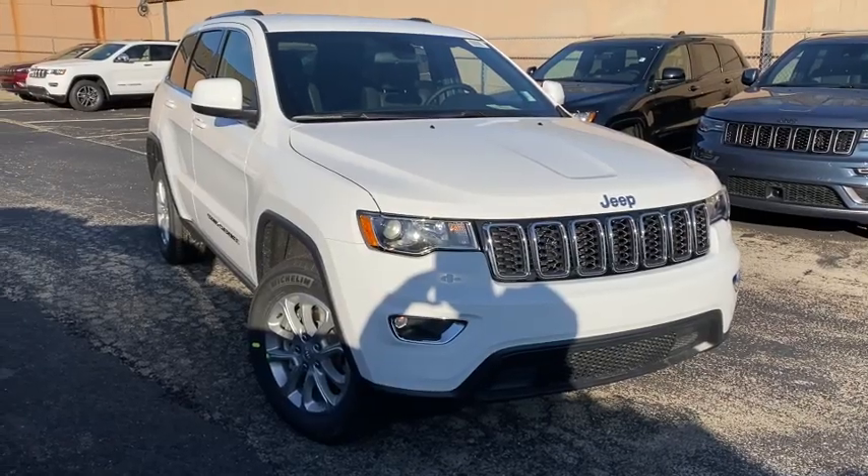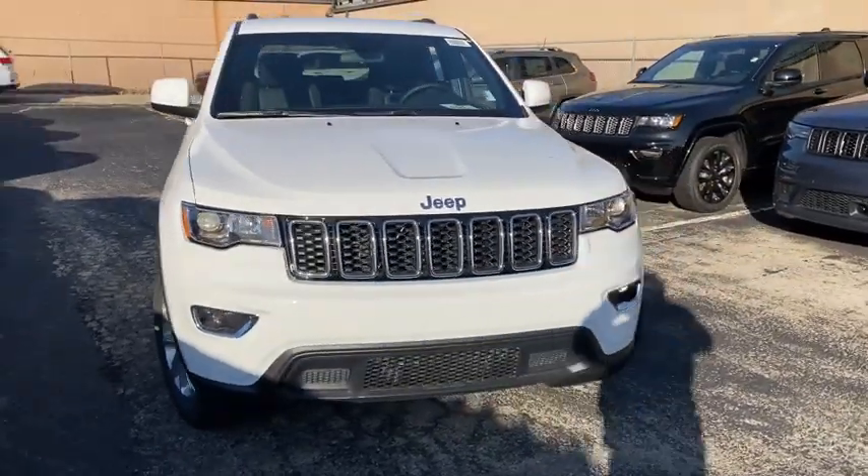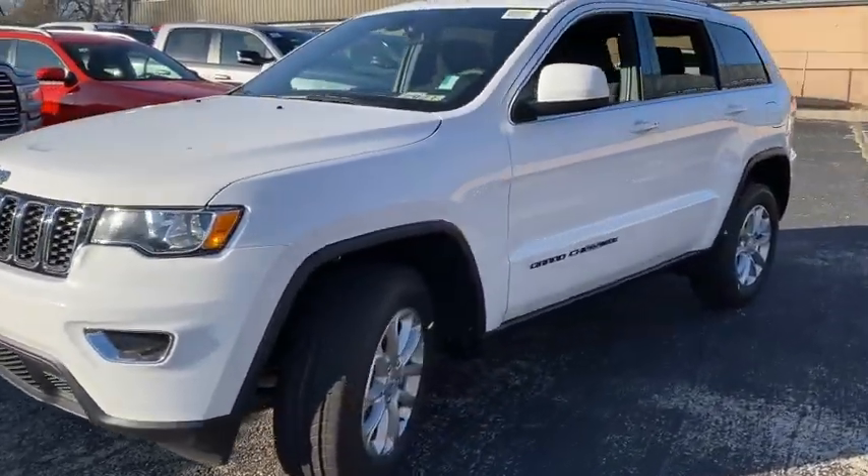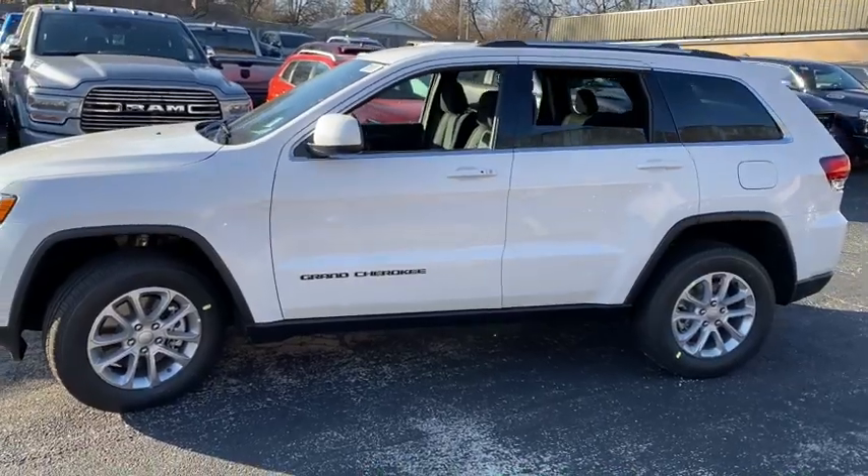Make a great choice today with the 2021 Jeep Grand Cherokee. The Jeep Grand Cherokee offers superior off-road capability comparable to that of the upscale Land Rover LR3.